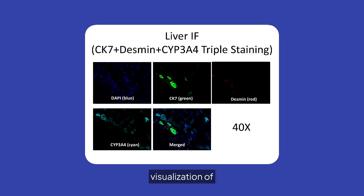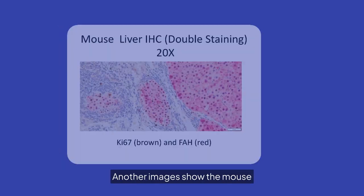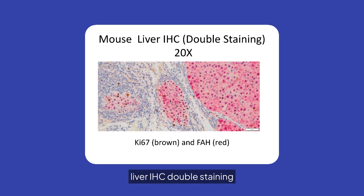This technique provides detailed visualization of liver tissue at 40x magnification. Another image shows the mouse liver IHC double staining, which highlights KI-67 and FAH markers, offering insights into cellular proliferation and liver function at 20x magnification.